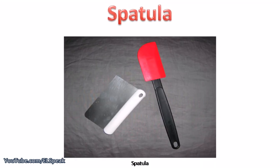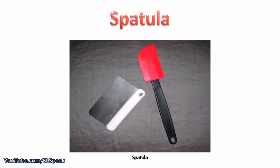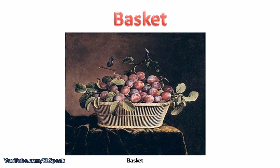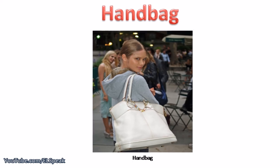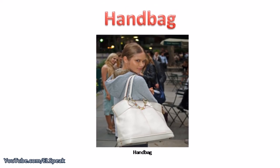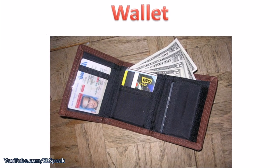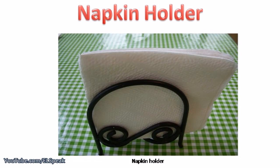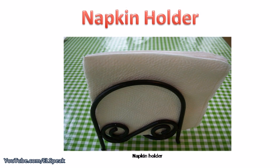Soap dish. Spatula. Basket. Handbag. Wallet, napkin holder.